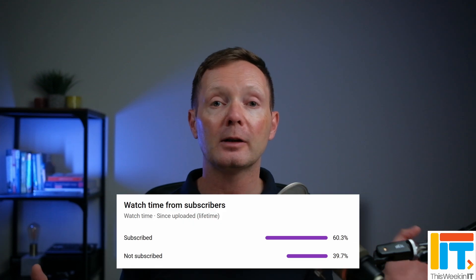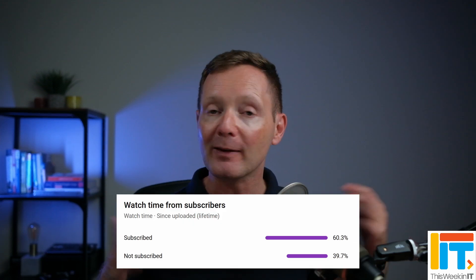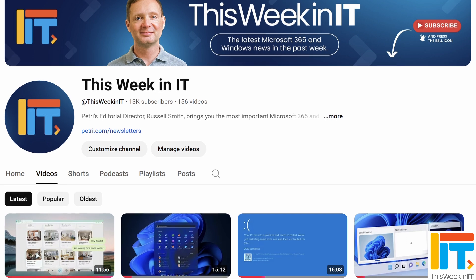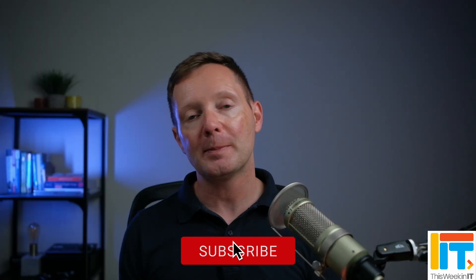Before I go on to the next story, I've got a quick favour to ask. About 40% of the people who watched last week's video weren't subscribed to the channel. As we go live today we're on about 13,050 subscribers. I'd love it if we could push that up to 13,150 this week. So if you'd like to see these weekly news roundups from petri.com, please subscribe and don't forget to hit the bell notification so you don't miss out on the latest uploads.